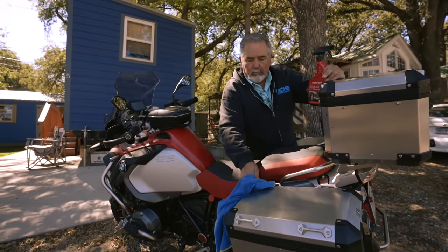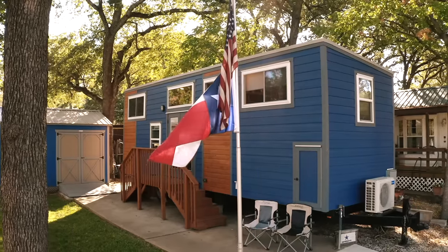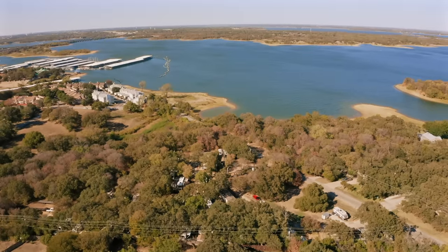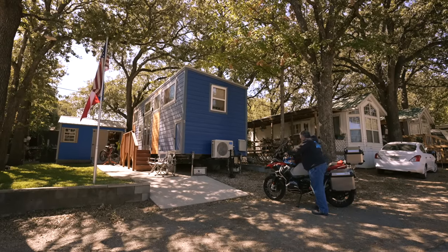Good morning, my name is Don Saenz and this is my tiny house, also known as Chewy's house. I'm currently parked at North Mill RV Park in Louisville, Texas. I've been living in my tiny house for a little bit over two years.